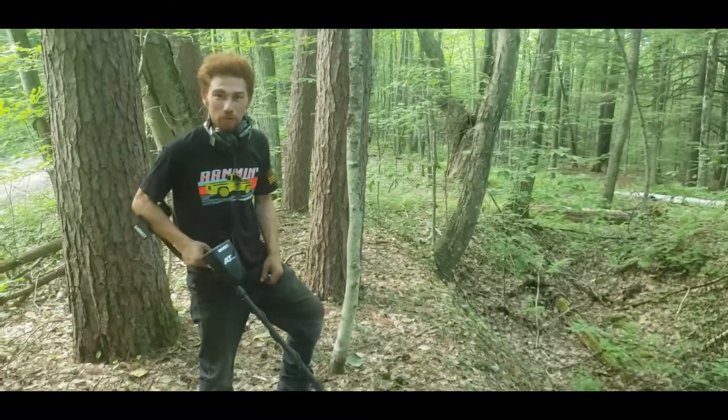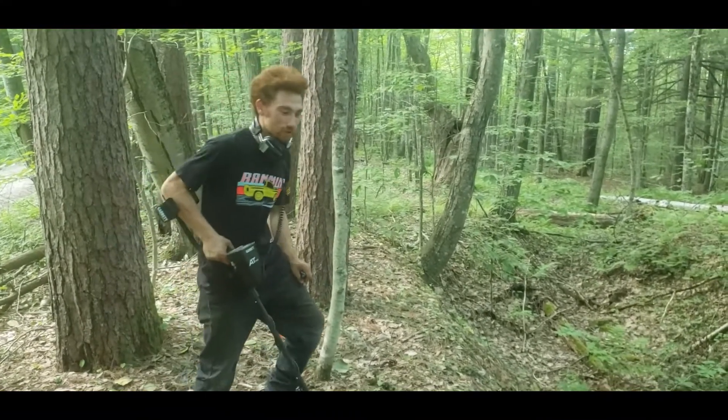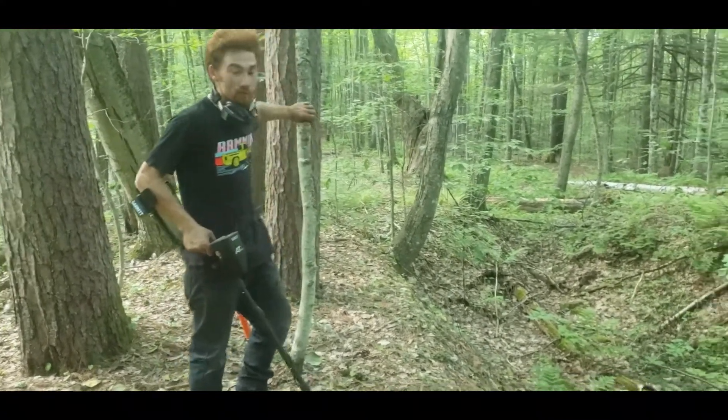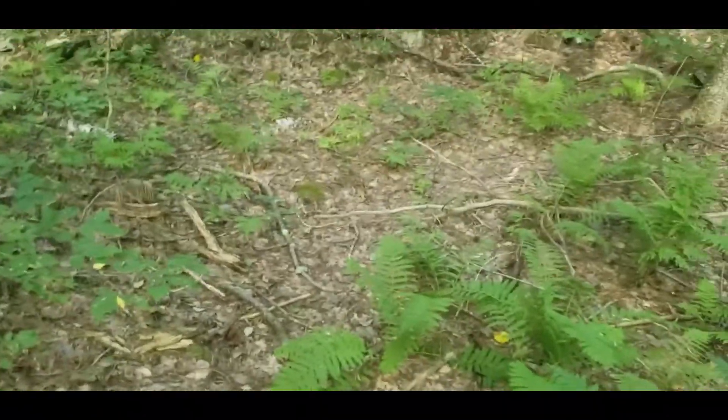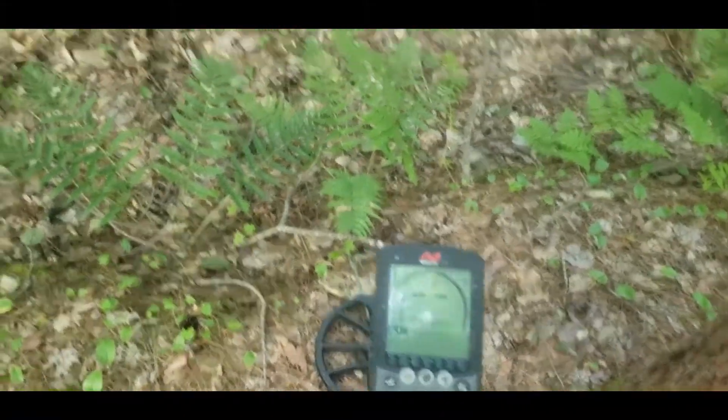This is our 10th cellar hole. Really found nothing. Aiden found a crotal bell, I found a modern nickel. Hopefully find something at this one. Looks like a barn foundation.